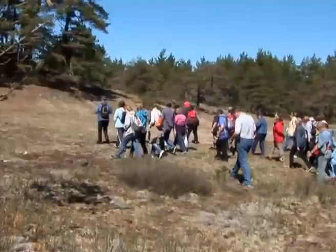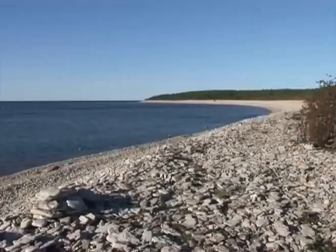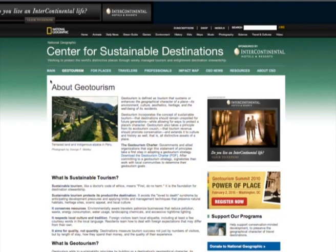But what does geotourism mean? Geotourism is a relatively new term, and in a strict sense it means geological tourism, which describes resources and activities centered on rock exposures, landforms and fossils in a wide variety of natural landscapes.